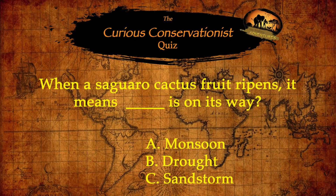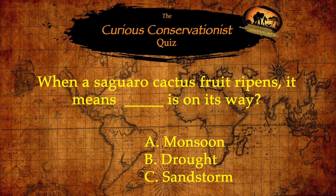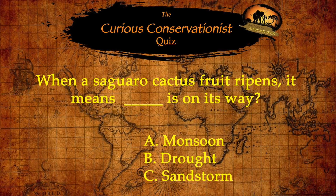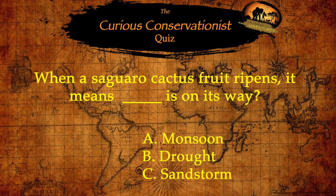But in case you're still a little bit sleepy, let's shake those pins and needles with this curious conservationist quiz. When a Saguaro cactus fruit ripens, it means what is on its way? A monsoon, a drought, or a sandstorm? If you guessed A, monsoon, then you got it.